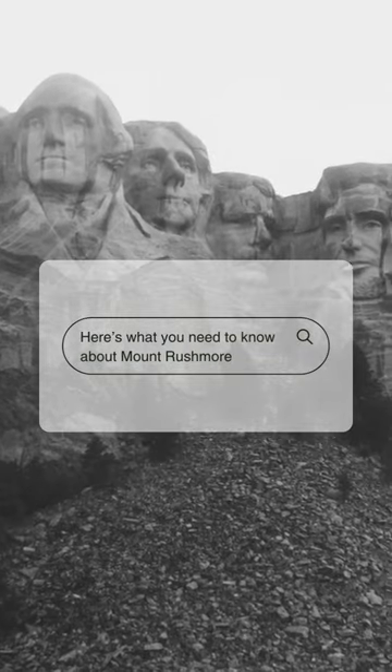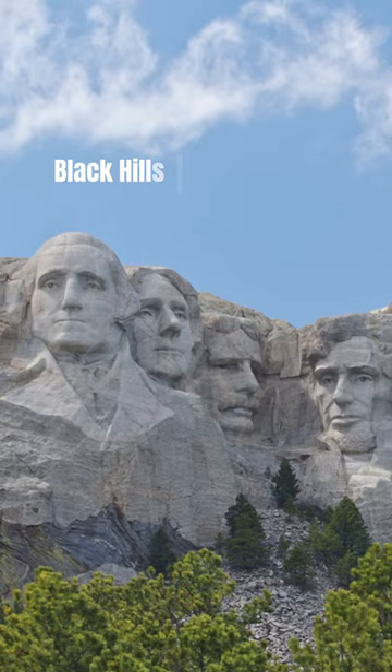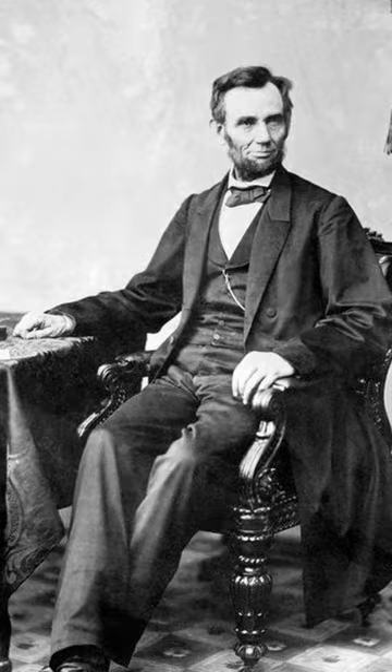Here's what you need to know about Mount Rushmore. The landmark is a colossal granite sculpture carved into the Black Hills of South Dakota. It depicts the faces of four U.S. presidents: George Washington, Thomas Jefferson, Theodore Roosevelt, and Abraham Lincoln.